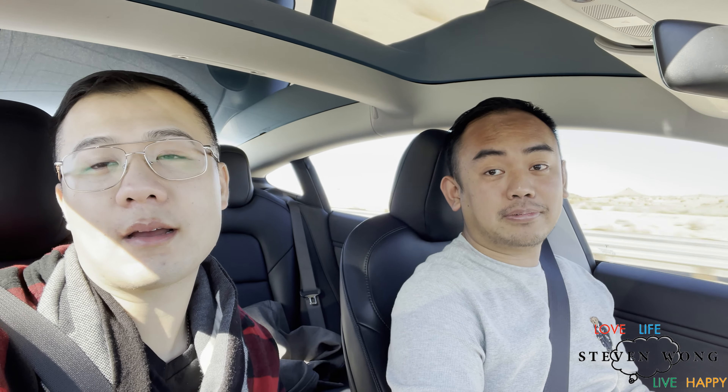We are in, as you can see, a beautiful Tesla — Model 3, 2019. We used the car app to rent the car for three days to see if we like it and see if he's going to purchase it.